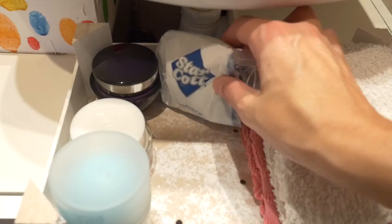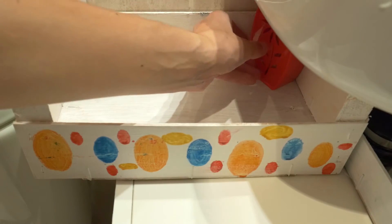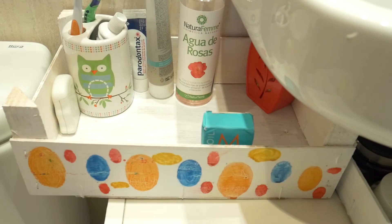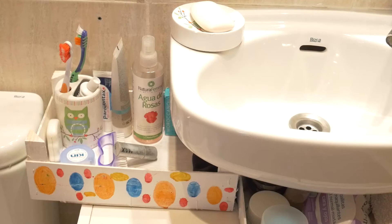In another box I put other stuff like brushes, etc. Everything that I have here is what I use every day, so it's more comfortable for me to have it here.